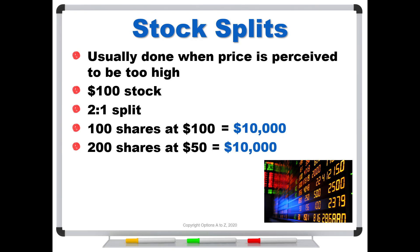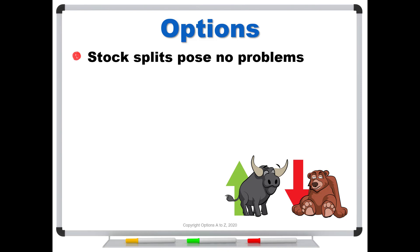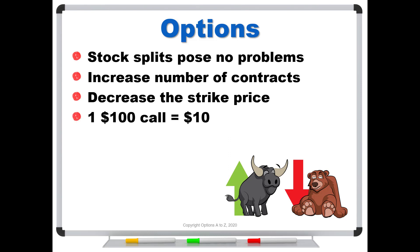Splits don't really change anything — they're just changing the form, but not the overall value. That's important to keep in mind because it will help you understand reverse splits. It's a little bit like getting two $50 bills in exchange for $100. If a company announces a regular stock split, it poses no problems for options. We can always increase the number of contracts and decrease the strike price. So if you have one $100 call trading for $10, it now converts to two $50 calls trading for $5. If it was a five-for-one split, you'd have five contracts.